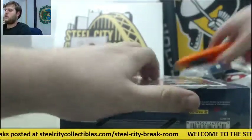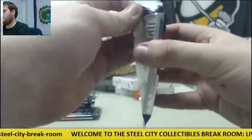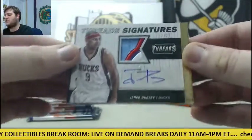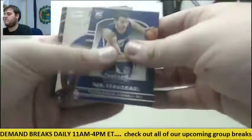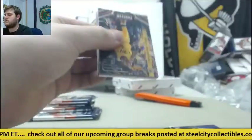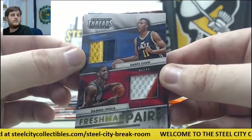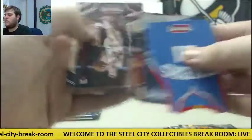Last box of Threads — then Signatures, Court Kings, Preferred, and Gold Standard. For the Bucks, patch auto, nice patch, 12 of 25, Jared Dudley — 12 of 25 Jared Dudley for the Bucks. Dual patch right here, Damian Inglis and Dante Exum, six of 25. Dudley's a good player — we'll randomize that patch as well.